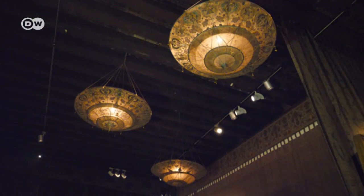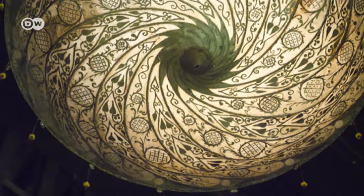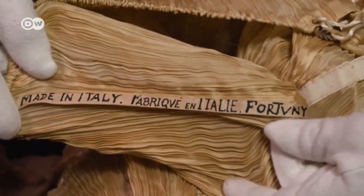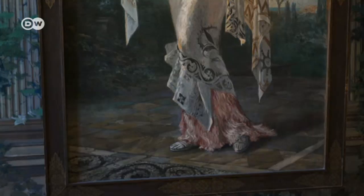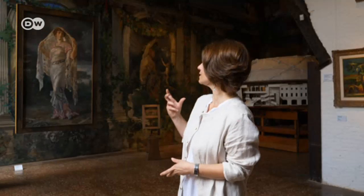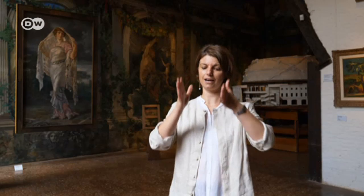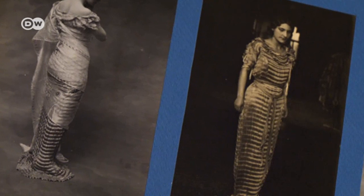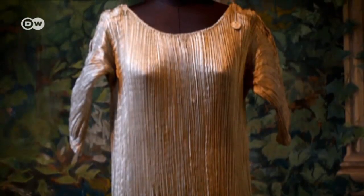Mariano Fortuny gained fame for his process for producing a sheer plissé. His wife Henriette used it in the early 20th century to create the iconic Delphos gown. The production was done on cylindrical rollers that not only gave the fabric its vertical plissé pleats, but also its horizontal crimping that lends the dress even greater allure.